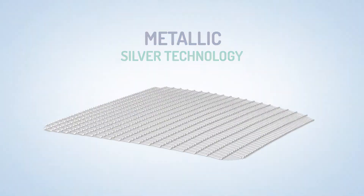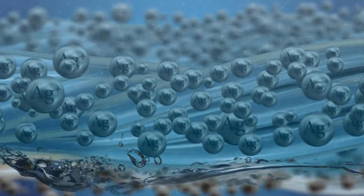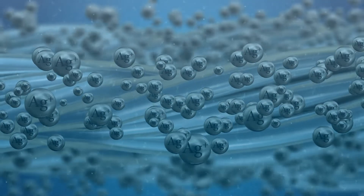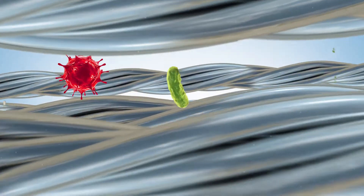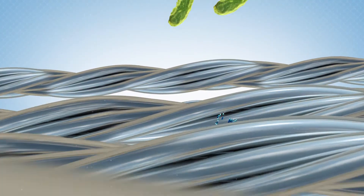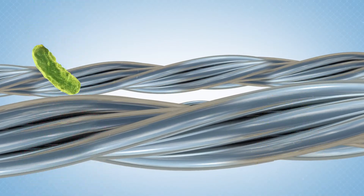The metallic silver layer in Silnet with silver plated yarns gets activated by moisture and there is a sustained release of silver ions into the wound bed. This creates a broad-spectrum antimicrobial effect that rapidly kills microorganisms and inhibits further growth, thereby creating a safety zone.